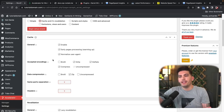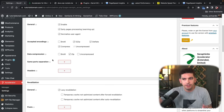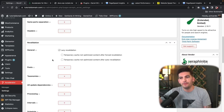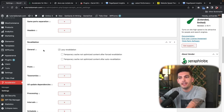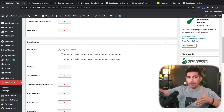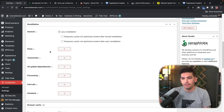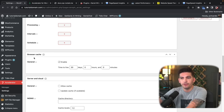Honestly, even if you check Brotli, it's not going to make a huge difference — we're talking kilobytes here. You also have revalidation, which is checked, and this will continually update the website as users and search engine bots visit. That gives users a better experience. Then there's browser cache, which kills the cache after a specific amount of time and is always enabled.